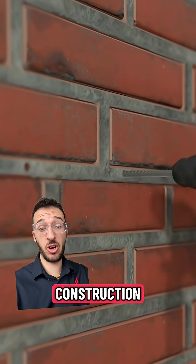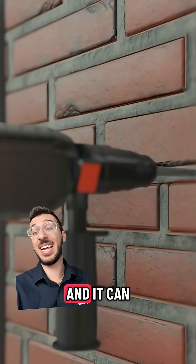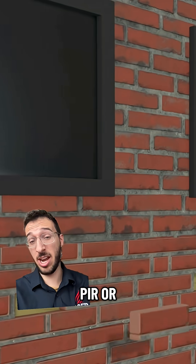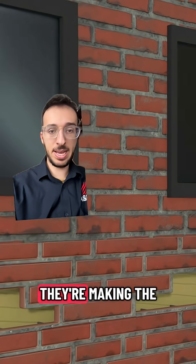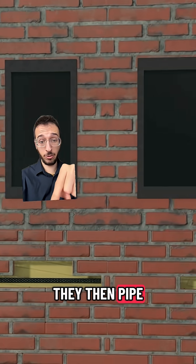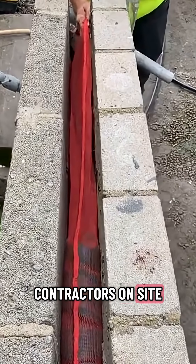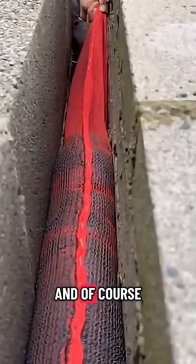So no big disruptive construction — just a few small holes. It can even be installed with all the existing insulation in place, such as PIR or mineral wool. Here you can see they're making the small holes in the wall, then piping through their product, which hardens to create that cavity barrier. So now the contractors on site have saved time, money, and of course, a lot of hassle.